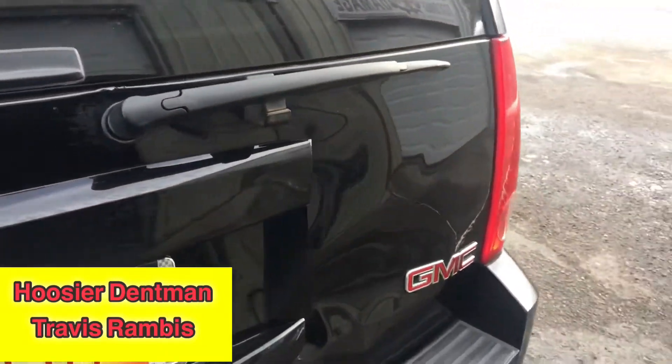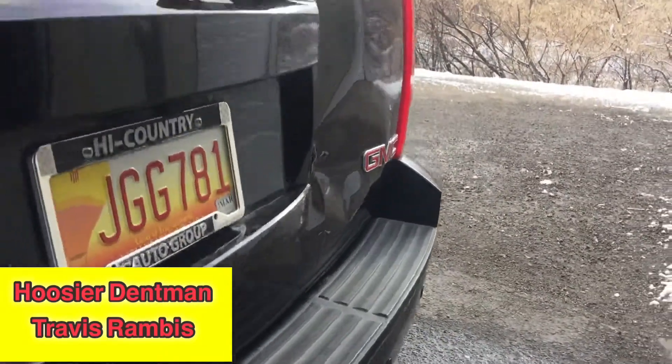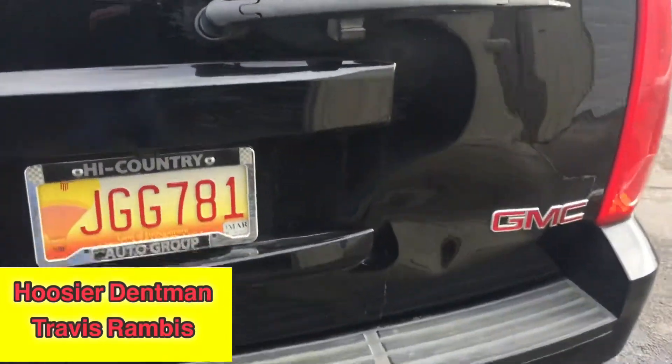So we're gonna fix it same day using paintless dent repair, stretch it all out. I'll get you an after video. Thanks for watching.